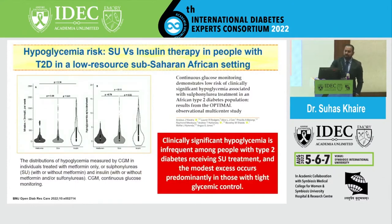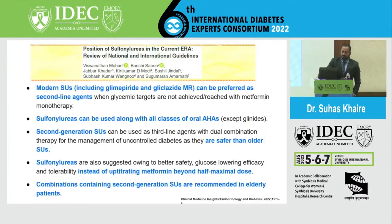Another hypoglycemia study conducted in the sub-Saharan African setting compared SU with insulin therapy. Clinically significant hypoglycemia was very infrequent with SUs, and modest excess hypoglycemia occurred predominantly in those with very tight glycemic control — meaning caution is needed only when targeting very strict glycemic goals.